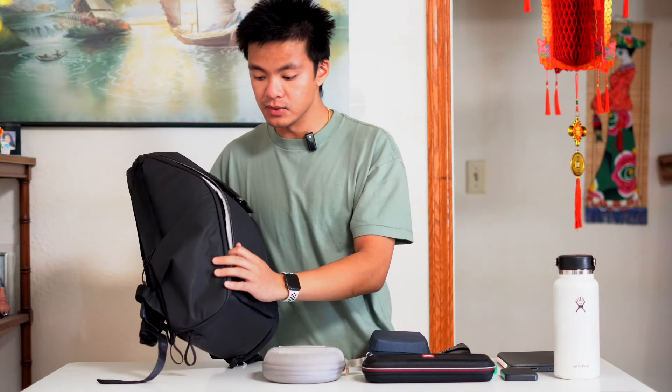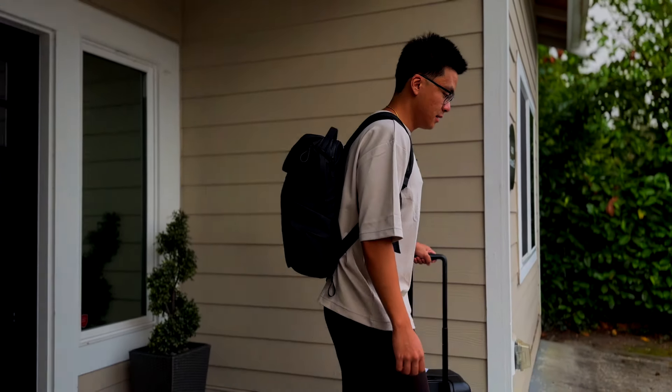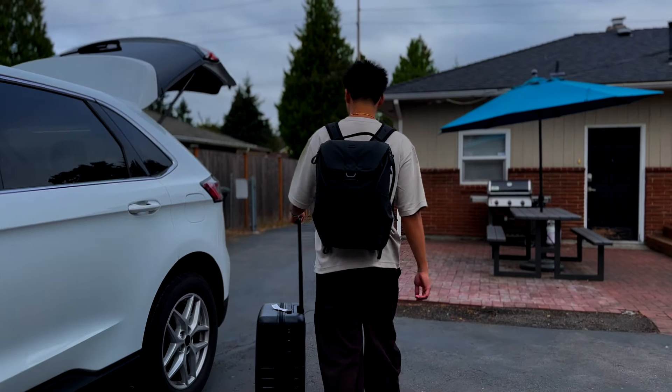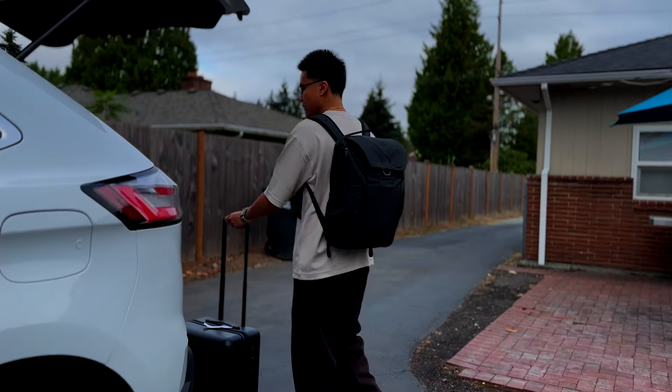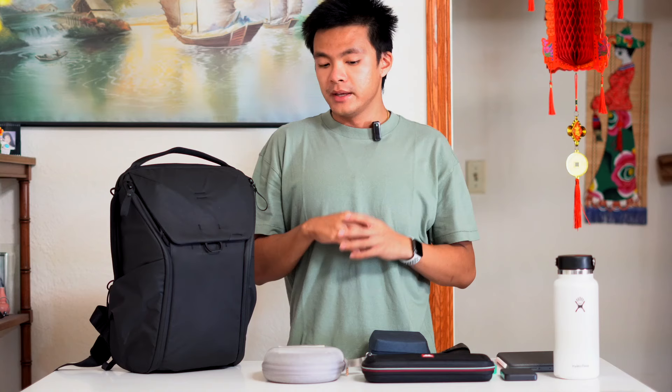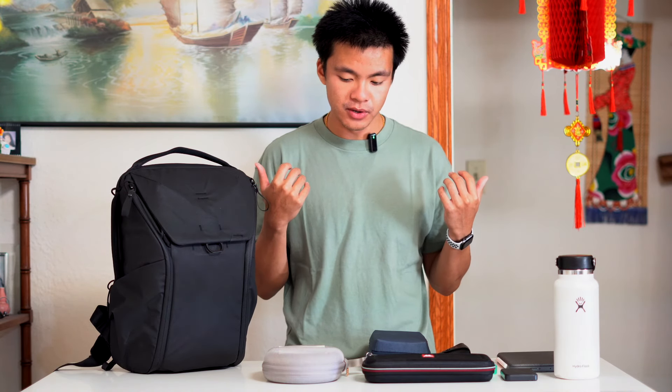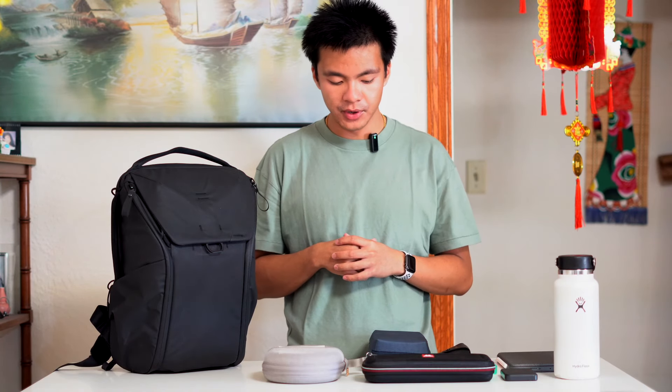So those are my travel gear essentials. I'm excited to use the Peak Design Everyday Carry backpack — I've heard great reviews, it's very durable, comfortable, and I believe it's water resistant too. If you'd like to get any of these items, I'll have the links in the description below. It helps me make more videos like this. Make sure to like and subscribe — we've got a lot more coming. I'll see you guys in the next one, peace!